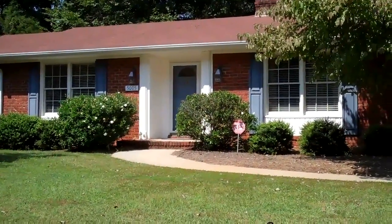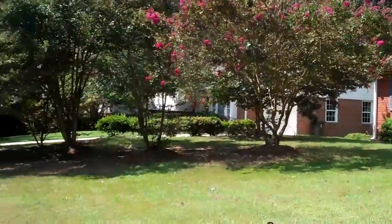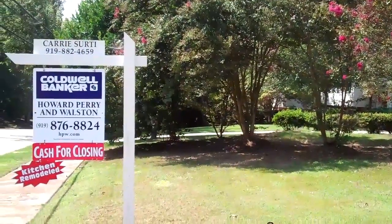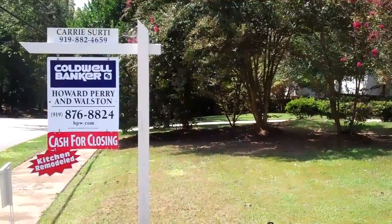I hope you've enjoyed your tour of 5005 North Hills Drive today. And remember, if you'd like to see this property or any others, give me a call. Carrie Serti, 919-882-4659.